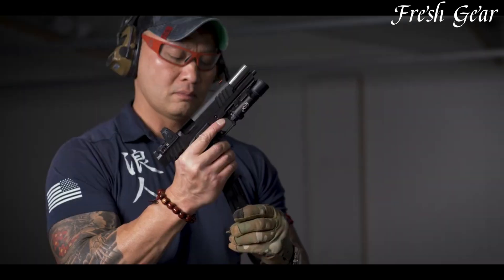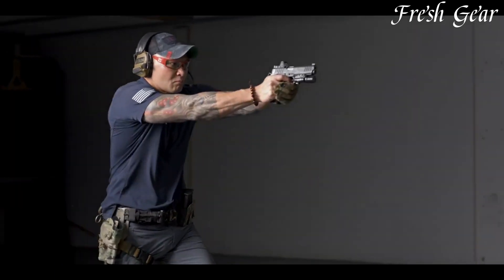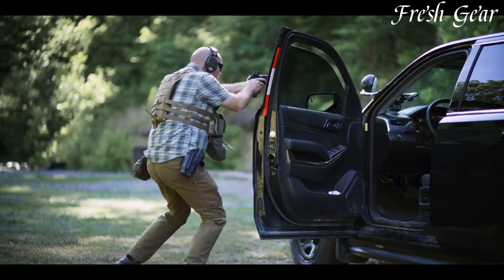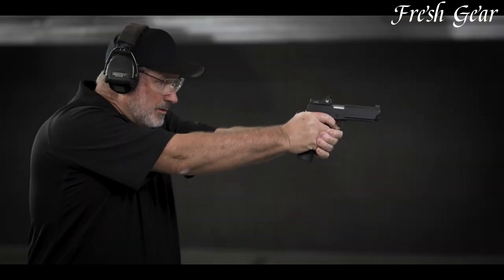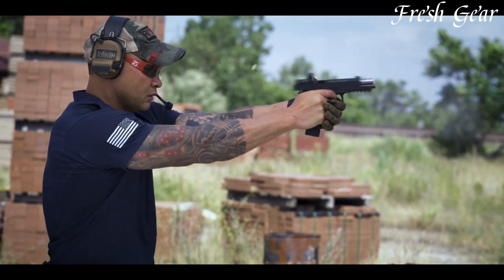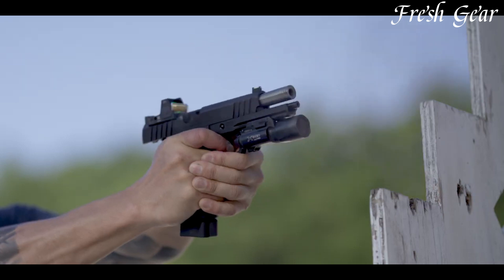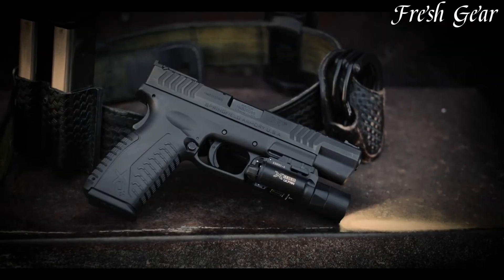The pistol is chambered in the powerful .45 ACP cartridge, delivering formidable stopping power. The Prodigy boasts a fiber-optic front sight and a low-profile combat rear sight, enabling quick and precise target acquisition. The extended beavertail grip safety and ambidextrous thumb safety provide added security and ease of use. With its durable construction and attention to detail, the Springfield Armory 1911 DS Prodigy is a top-tier choice for both competitive shooting and personal defense.